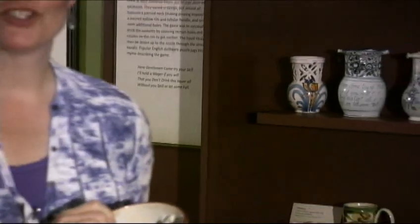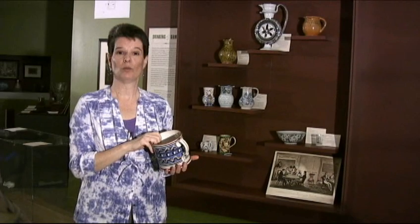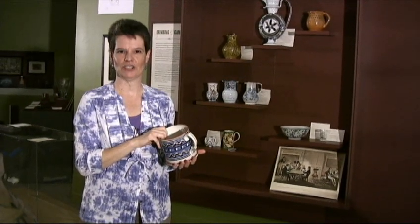So these are some of my favorites. We hope to see you when you come to us on April 28th, all the way through January 6th, when we'll have Uncorked Wine, Objects, and Tradition open. Thank you.